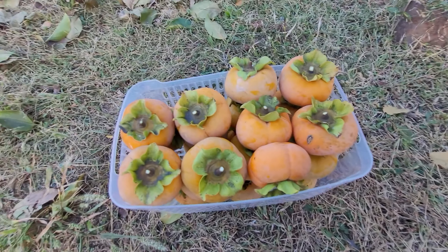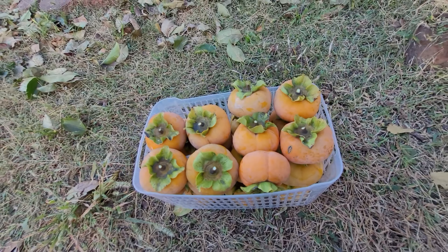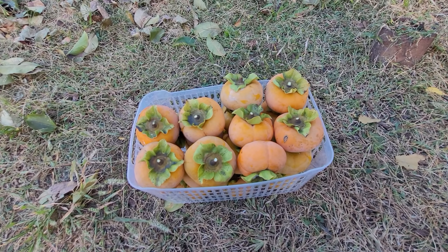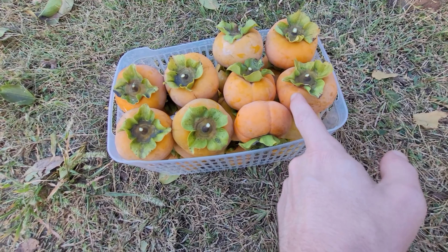I'm going to wash these. You can see a little damage on the one on the right — it's from a bird. Once the birds find your fruit they will sample each one. I'll just cut that spot out.